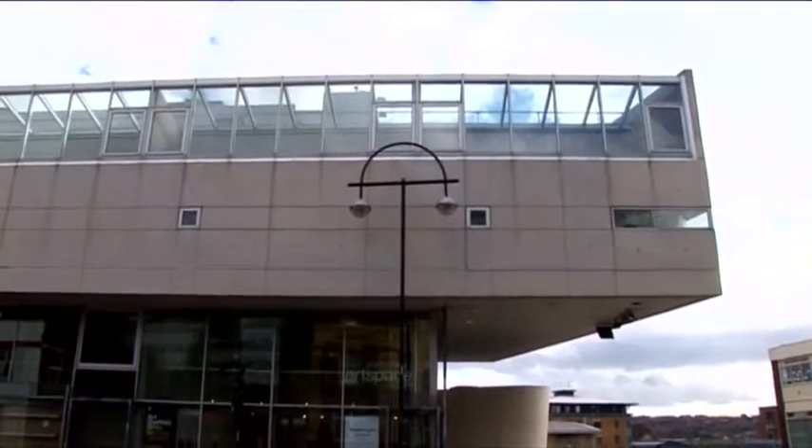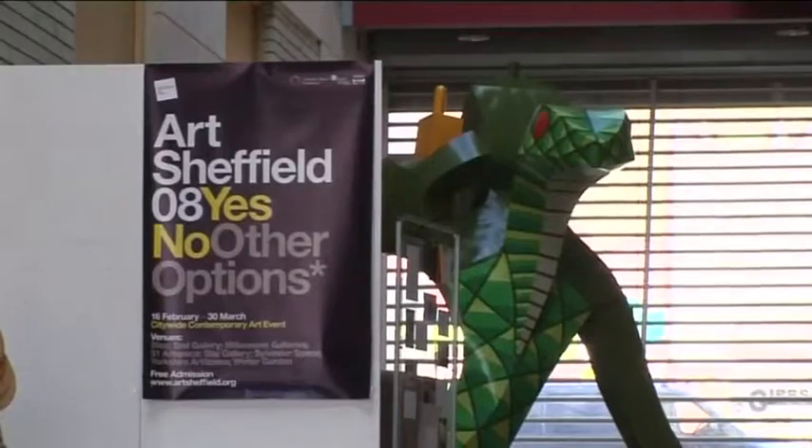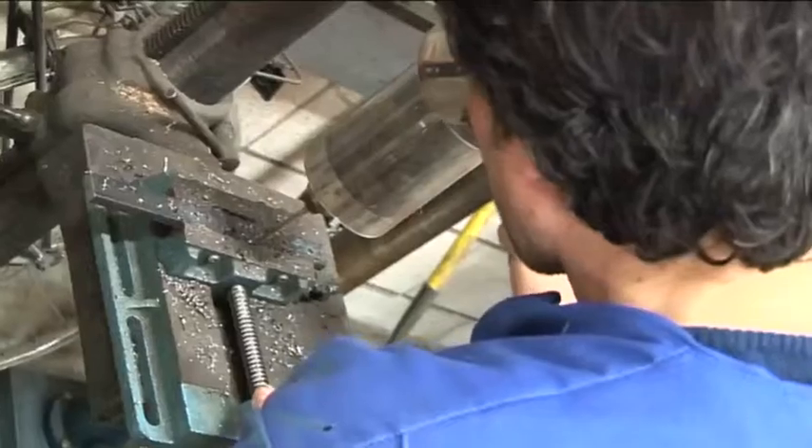Creativity and enterprise are key features of the centre. The gallery provides the artists and maker designers with opportunities to display their work, and there are regular exhibitions held throughout the year.